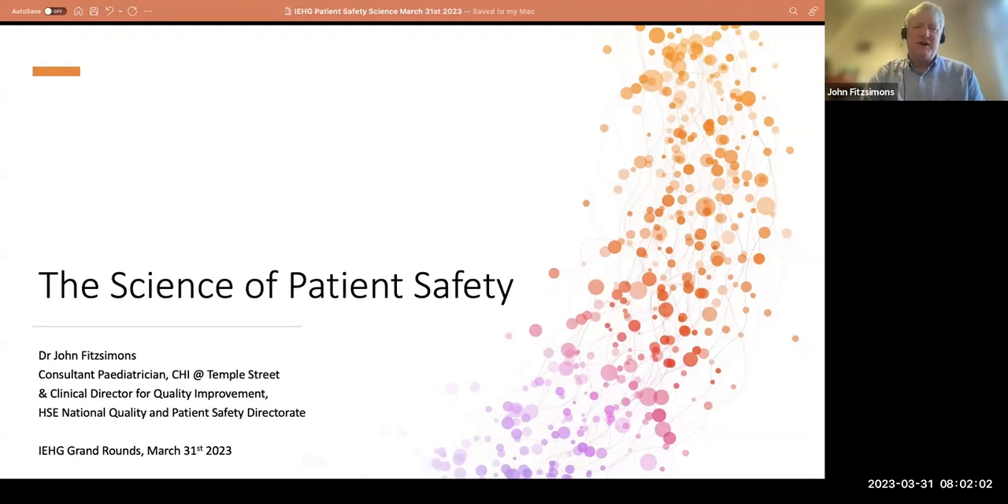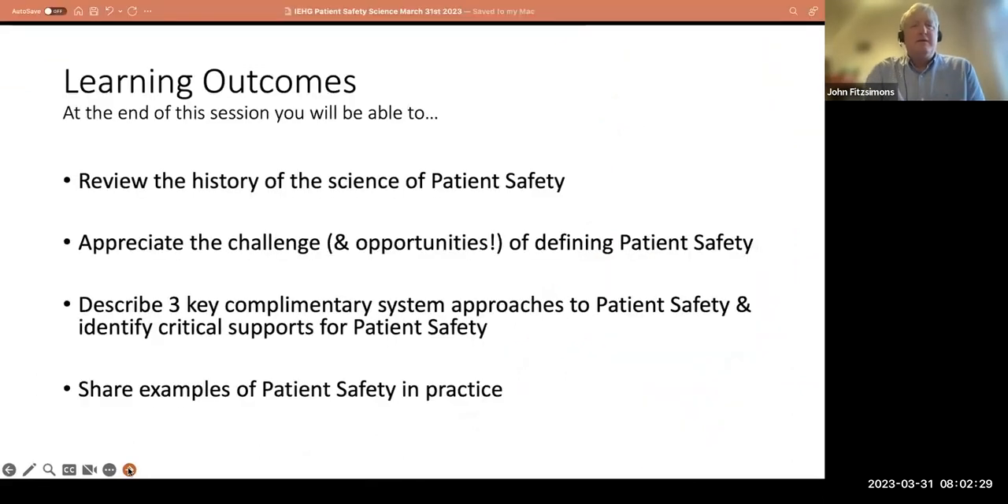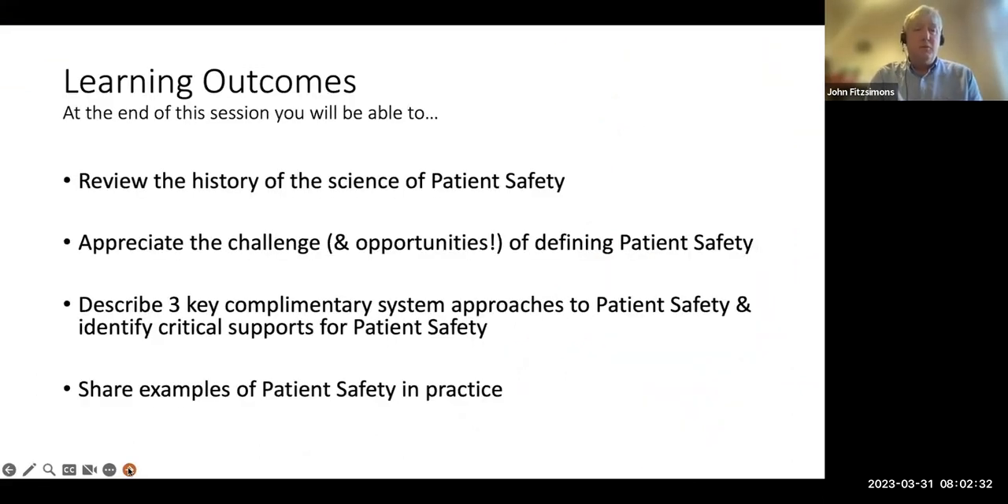Thanks Tomas and thank you very much to IEHG for the invite. It's a real pleasure to be here and talk about something I am passionate about. I've worked for over 10 years in the field of patient safety and I'd like to share some thoughts about how safety has evolved. The learning outcomes for this session: I hope you will have reviewed the history of patient safety and particularly the science of patient safety.